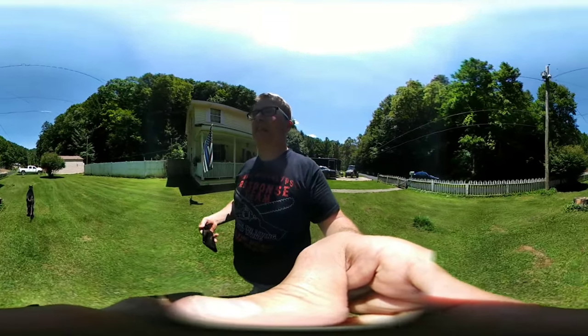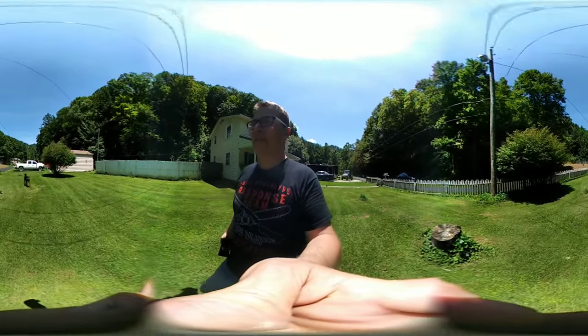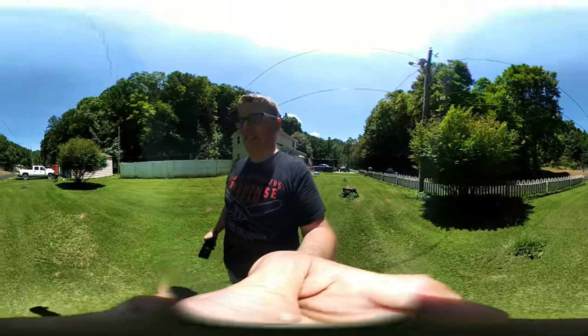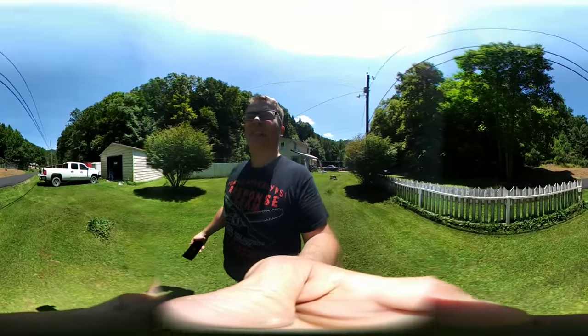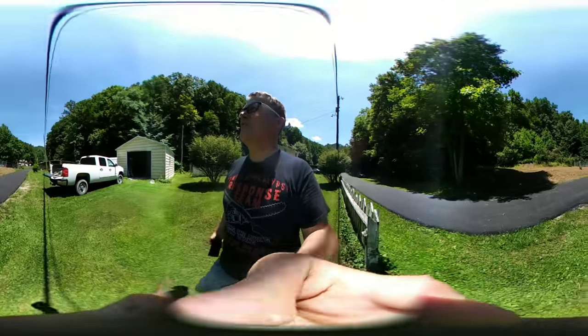I'm trying to hold this camera as steady as I can for you guys, because a handheld camera is difficult to see things. Moved the horses out of the sun — it was a little too hot. Sprayed them down with a little water.